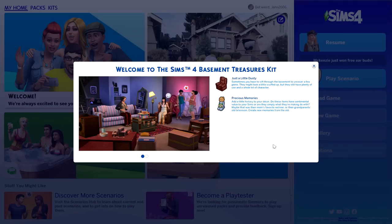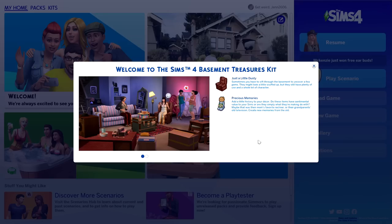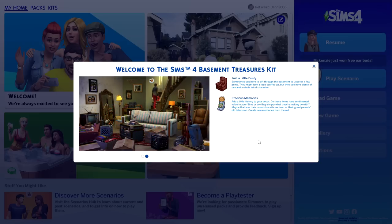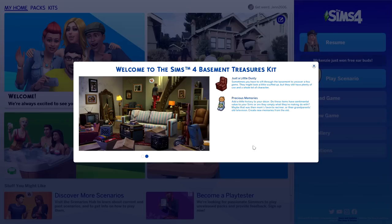Welcome back to the channel for an overview on the Sims 4 Basement Treasures Kit. We received two brand new kits for The Sims 4 today: Basement Treasures and the Greenhouse Haven Kit, which I've done a review on — I'll link that down in the description. I'm super excited for this kit because from what I've heard and seen on Twitter, there are actual items from The Sims 1 brought over to The Sims 4. Let's kick off this reunion by reading off the description.